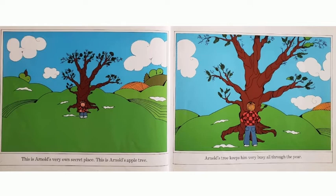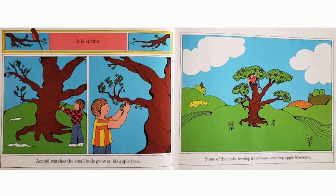Arnold's tree keeps him very busy all through the year. It is spring. Arnold watches the small buds grow on his apple tree. Some of the buds develop into sweet-smelling apple blossoms.